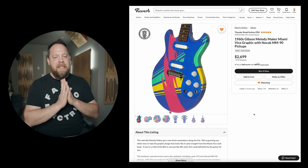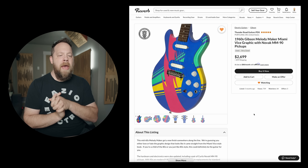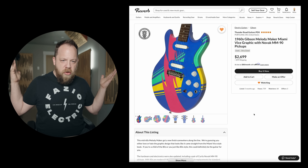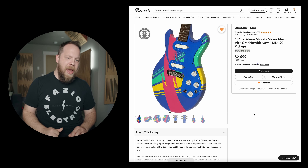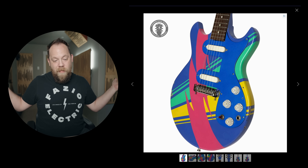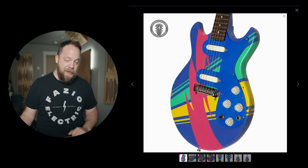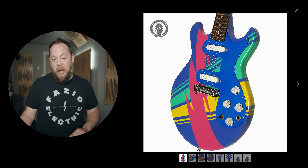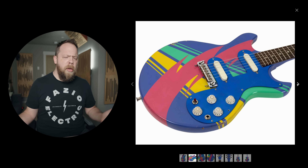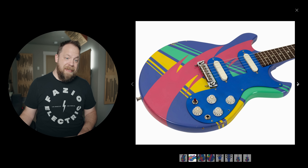And last but not least — 1960s Gibson Melody Maker, Miami Vice graphic with Novak MM90 pickups. The homies of Thunder Road Guitars again — what's up, Frank, my boy. This is... wow. What is more 80s? What is more Miami Vice than this guitar paint job? Look at this thing. Unbelievable. This thing is a 60-year-old instrument by now, but back in the 80s it was, what, 15 years old — just a used guitar.